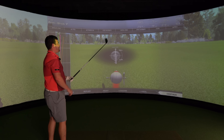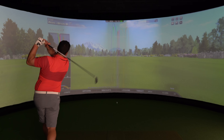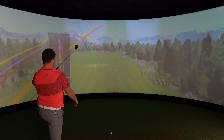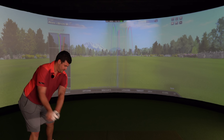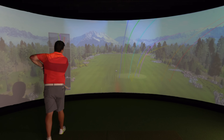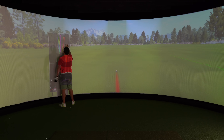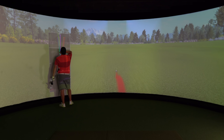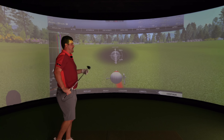175 ball speed consistently off the deck. 270 on the fly, 287 total.